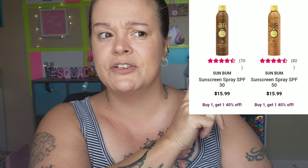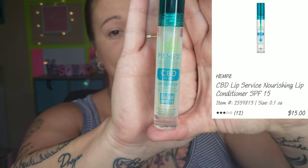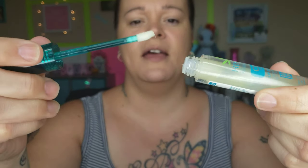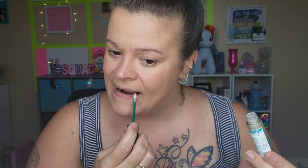My favorite body sunscreen is called Sun Bum — I get them BOGO all the time from Ulta. They have SPF 50, SPF 30, tanning oils, all kinds of different stuff. Last but not least, we are going to protect the lips. This is also by Hemp — the CBD Lip Service Nourishing Lip Conditioner with SPF 15. It smells incredible and feels incredible, just like a cool little nourishing oil. I load up my lips and of course you would reapply this — it's obviously not lasting through the swimming pool — but I like to have everything protected, including my lips.